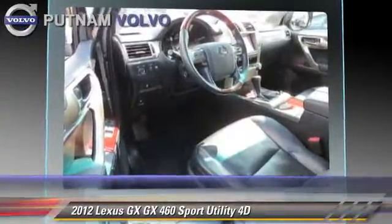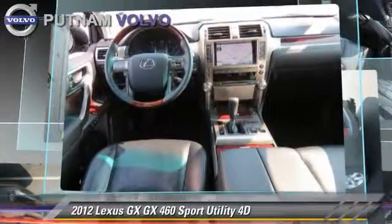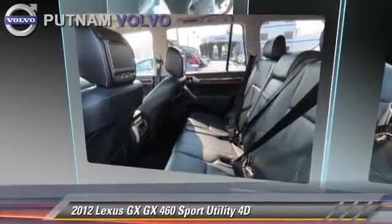Comfort and convenience features include third-row seating, Bluetooth wireless, backup camera, heated seats, and navigation system. Give us a call to schedule your test drive today.